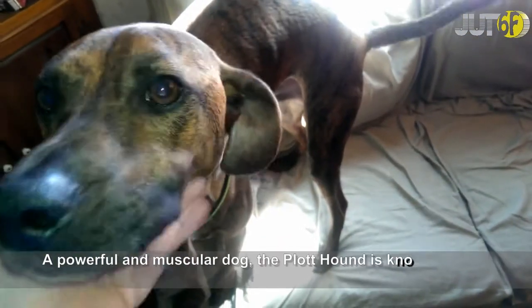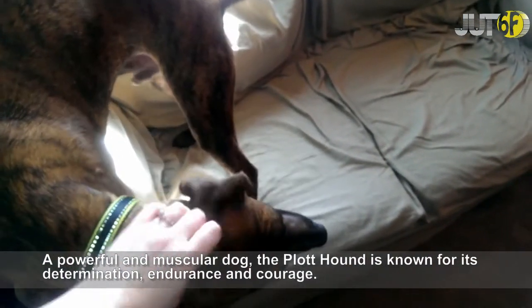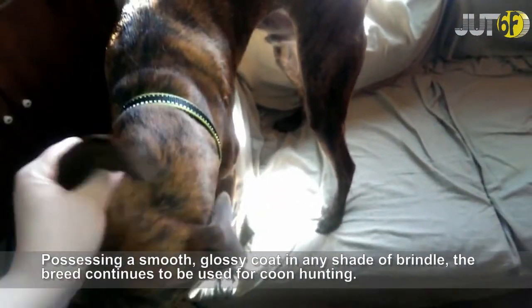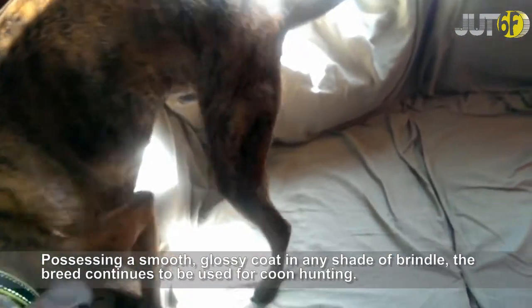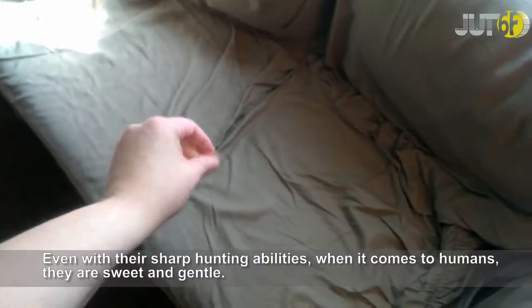A powerful and muscular dog, the Plott Hound is known for its determination, endurance and courage. Possessing a smooth, glossy coat in any shade of brindle, the breed continues to be used for hunting. Even with their sharp hunting abilities, when it comes to humans, they are sweet and gentle.